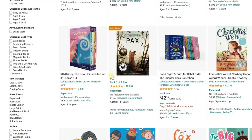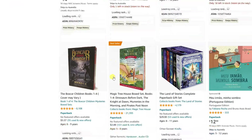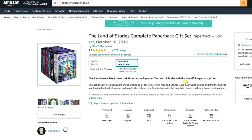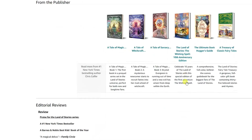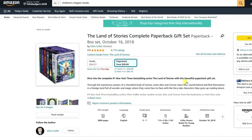Number 3: chapter books. For slightly older children who are ready to tackle longer stories, chapter books are the way to go. These books usually have more complex plots and character development, allowing young readers to immerse themselves in the story. To create a captivating chapter book, focus on an engaging storyline, memorable characters and age-appropriate themes that will keep your readers coming back for more.